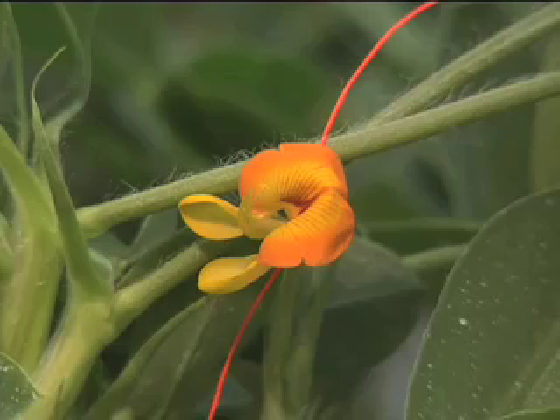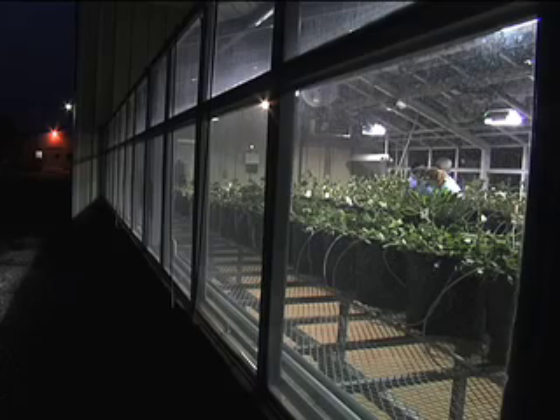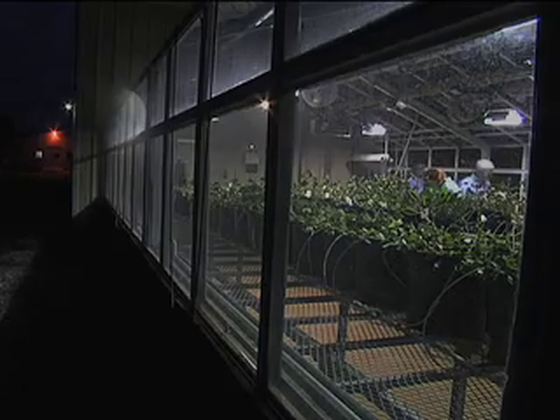And until that perfect variety is found, you can bet that in the months of July and August every year, the peanut research team will be out under the light of the moon. For the Georgia Farm Monitor, I'm Ryan Nakhan.